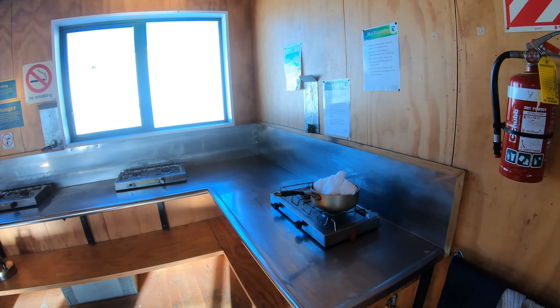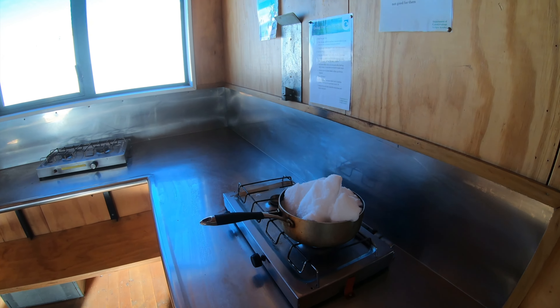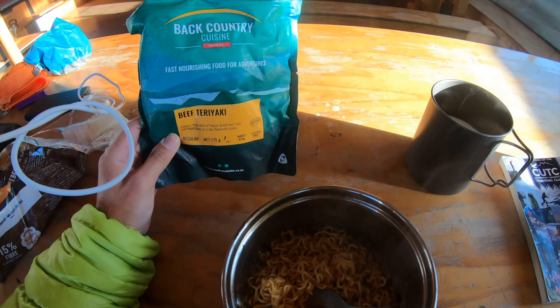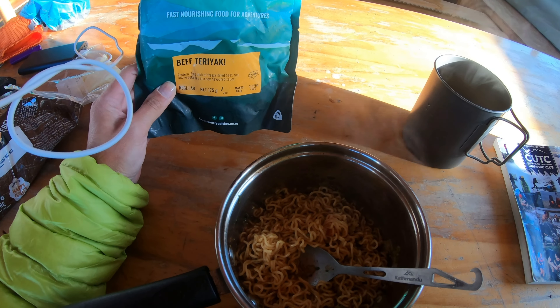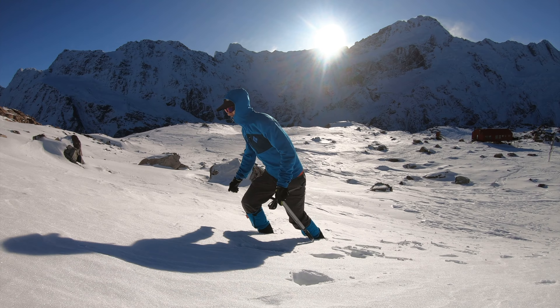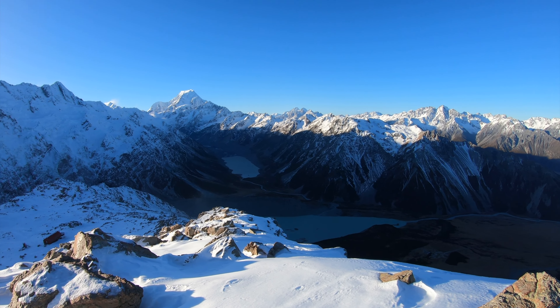I could not find water sources, so I melted some snow to get water. I then walked up another 100 meters where I could overlook Mueller Hut.